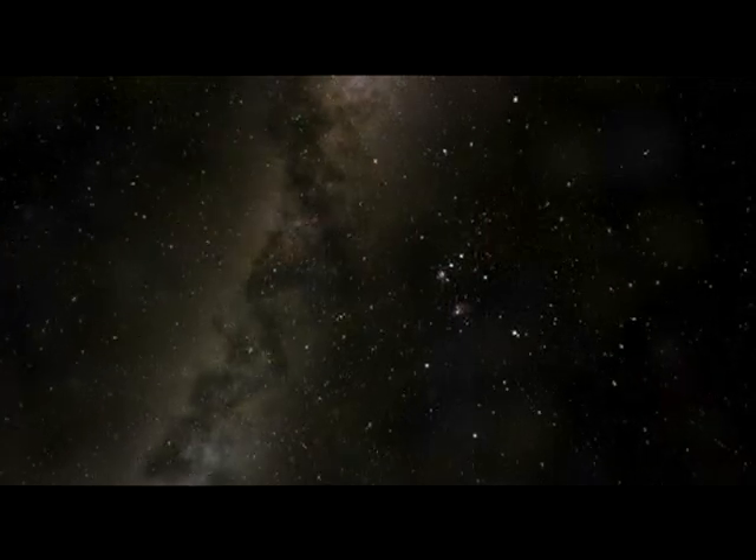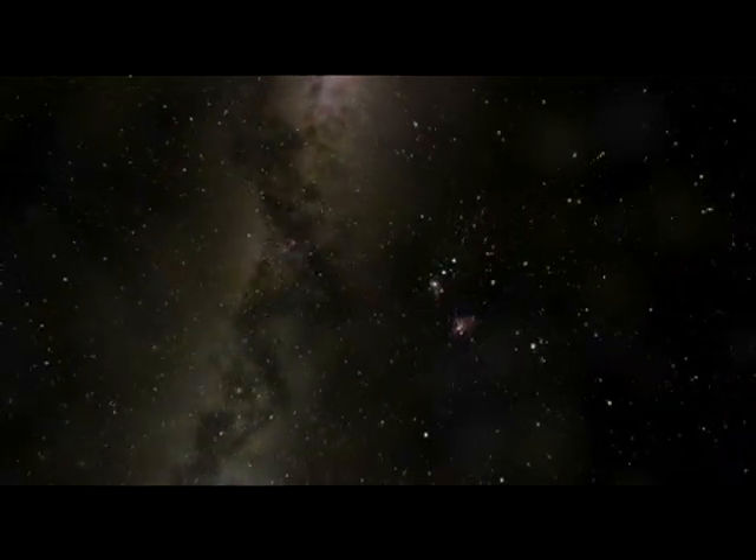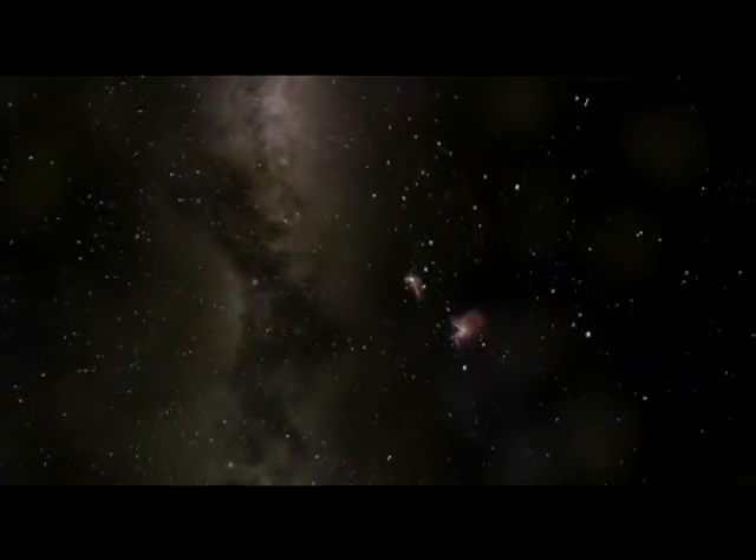The constellations familiar from Earth, mapped here in 3D space by the Hipparcos satellite, quickly become unrecognizable as we drift toward the Orion star cloud a thousand light-years away.